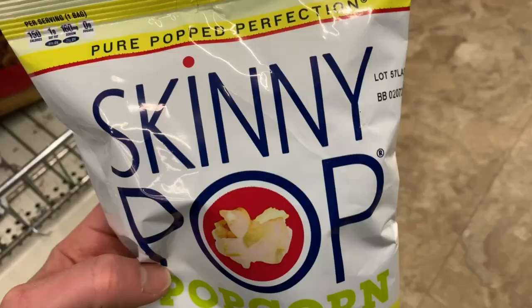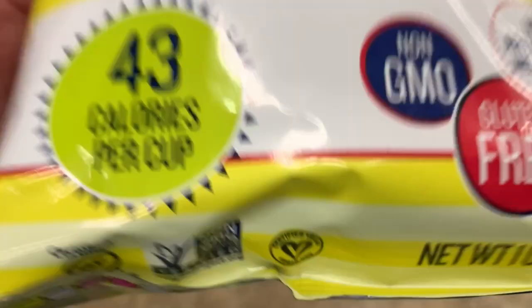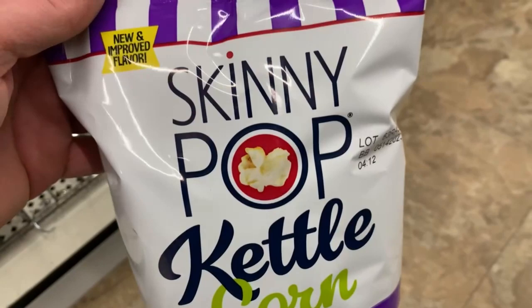And then we got these Skinny Pop kettle corn. Look at this — white cheddar. You would think white cheddar, not vegan — nope, vegan certified. Pick some of that up and enjoy your Skinny Pop, only $1.25 here at the Dollar Tree.